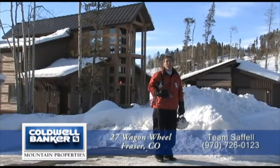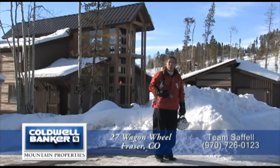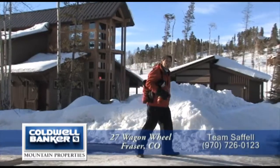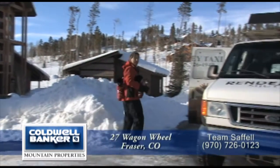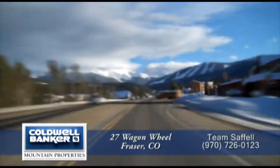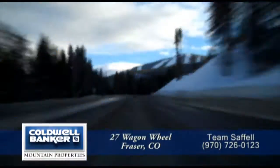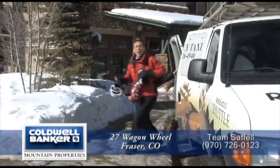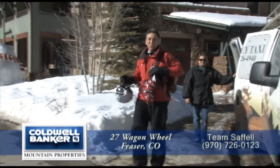When you live here at Rendezvous, you have unparalleled access to the base of Winter Park. I'm on my way to skiing now, and it's as easy as one, two, three. One: your private shuttle picks you up, and a few minutes later, you're dropped off here at the front door of Club Rendezvous.